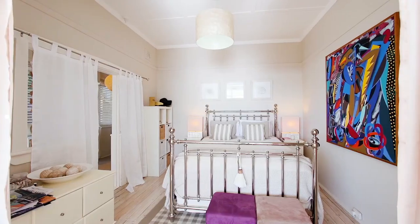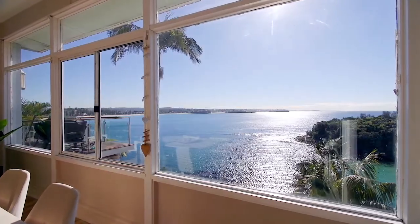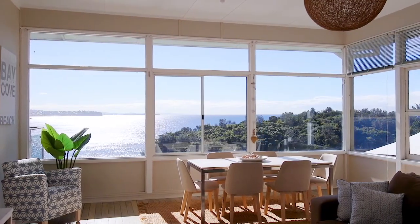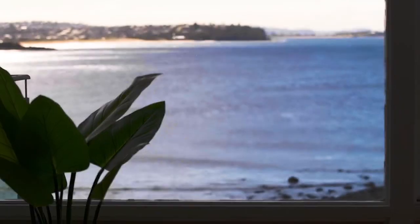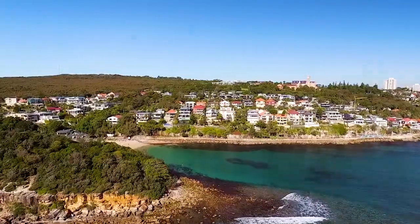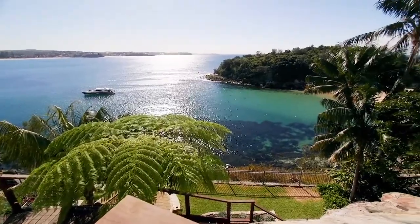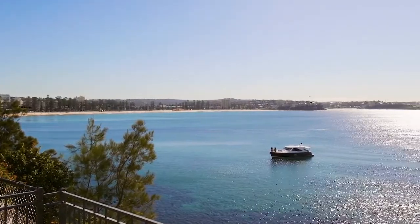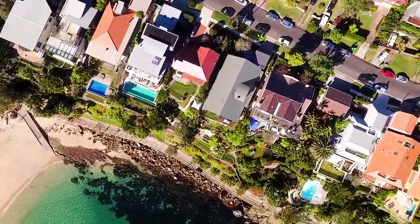The other great thing about the DA is that because construction hasn't begun, you can really add to that creative process by selecting your own finishes and materials to make it really your own home. You've also got this gorgeous landscaped yard — you can sit down there looking over this incredible panorama and yet it's totally private. It really doesn't get better than this anywhere in Australia.